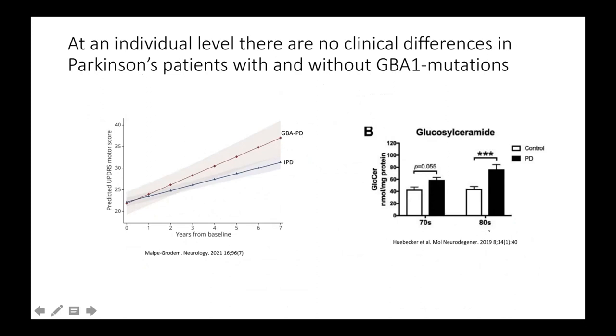This other study to the right I found very interesting — published a few years ago, they looked at glucosylceramide, the lipid that accumulates in Gaucher's disease. They looked at controls and Parkinson's patients in the brains, and actually saw a slight increase of glucosylceramide in the brains of Parkinson's patients. I should mention that this was in patients without a GBA1 mutation. So apparently there seems to be a connection even without the actual mutations — Parkinson's patients without mutations also have affected glucosylceramide levels.